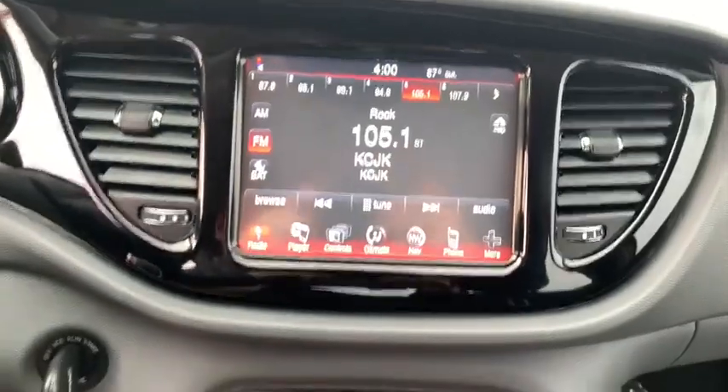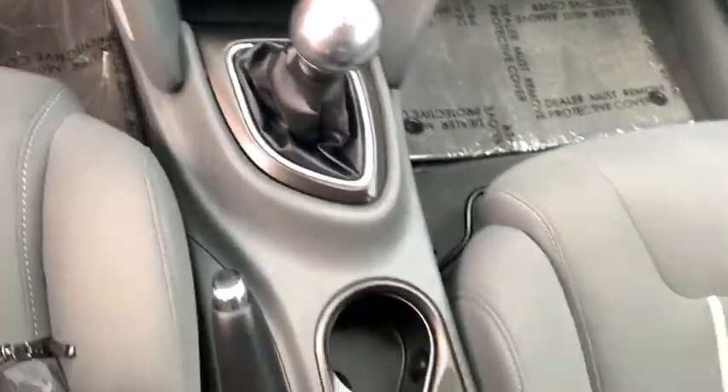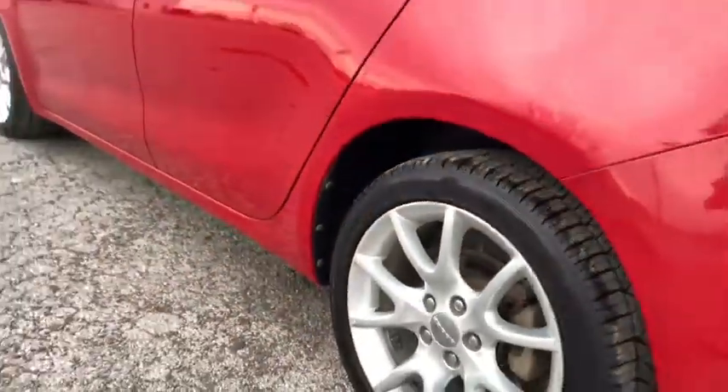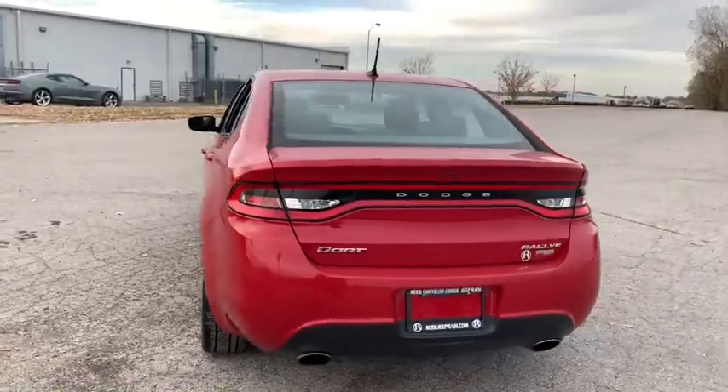This vehicle has less than 35,000 miles. Here are some of this vehicle's great options: front wheel drive, front and rear floor mats, center armrest, rear window defroster, security package, security alarm, power windows, outside temperature gauge, tachometer.